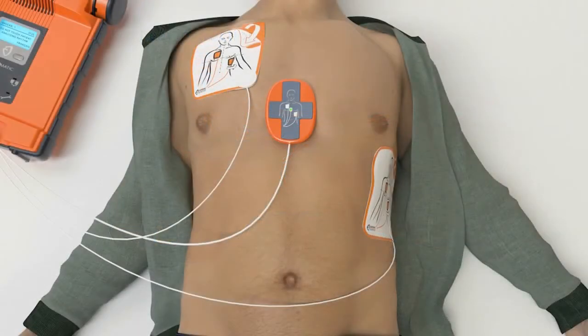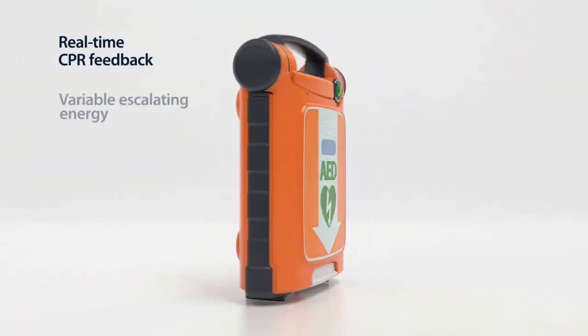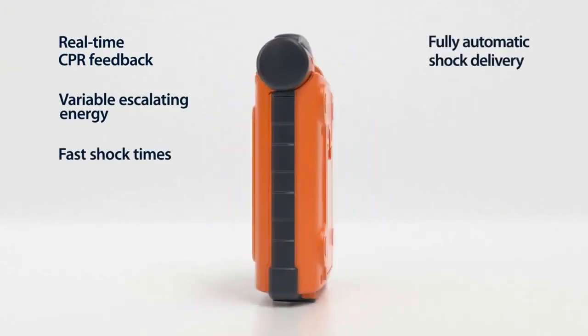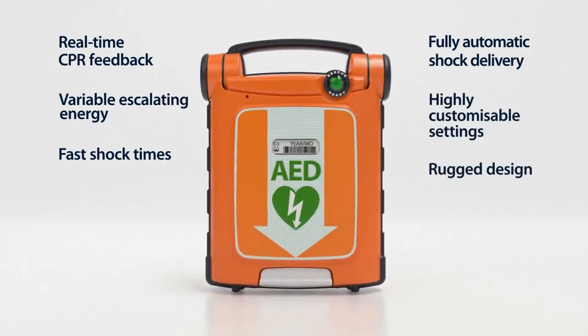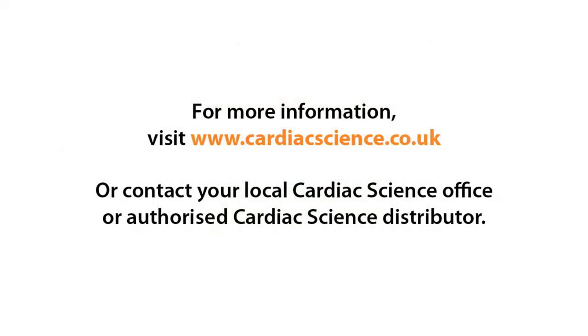Once the CPR cycle is complete, the G5 analyzes the heart rhythm and delivers additional therapy if necessary. With a combination of advanced features you won't find in other AEDs, the PowerHeart G5 can help professional and first-time rescuers make the difference between life and death. For a demonstration of the amazing new PowerHeart G5, contact your local Cardiac Science team.